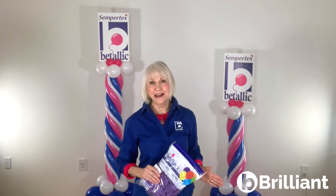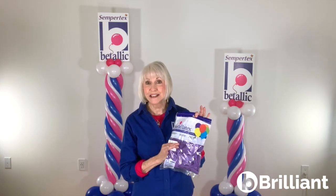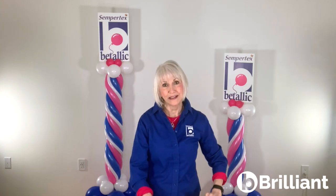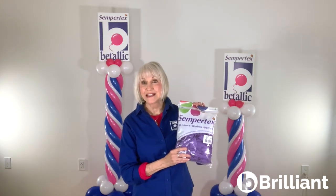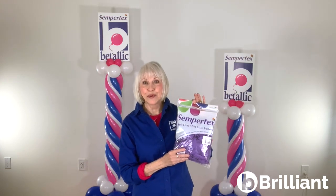Many of you have known for a long time that Vitalik has distributed Sempertex balloons as the Vitalitex brand for nearly 20 years. We're excited to announce that Vitalitex balloons will now be sold as Sempertex balloons, strengthening this important global brand.